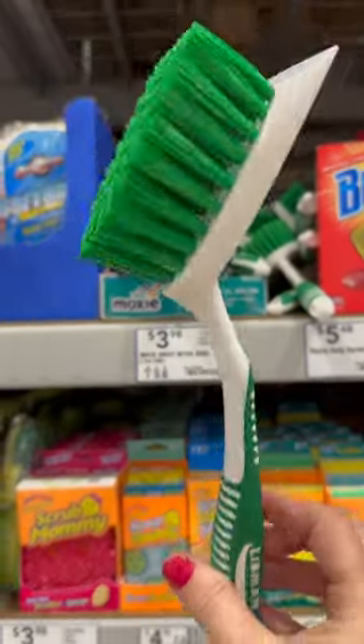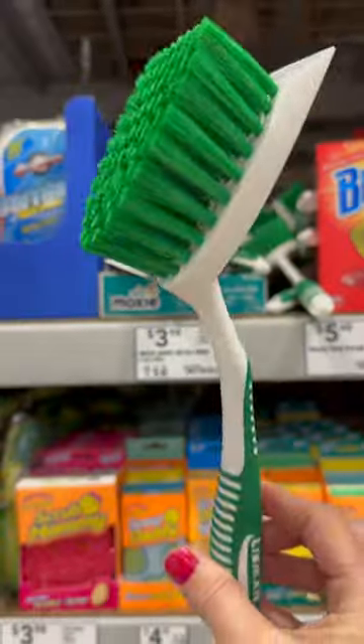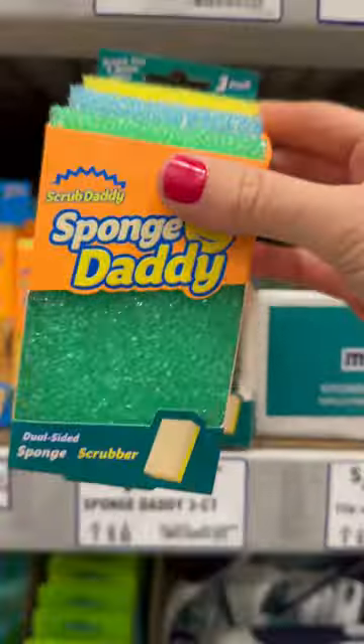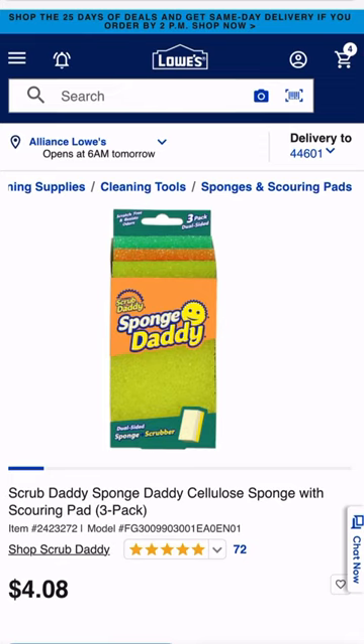Libman's Kitchen Brush with recycled PET bristles is dishwasher safe and the $5.38 sticker price is spot on. Also, make a clean sweep with these Sponge Daddy 3-packs. These cellulose sponges have a scouring pad and sell for $4.08.